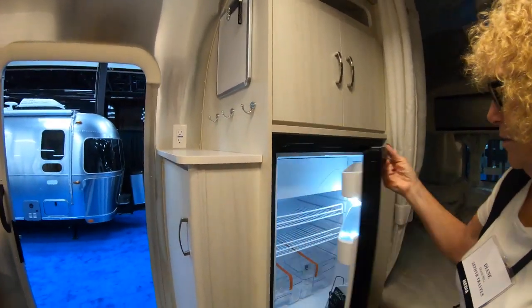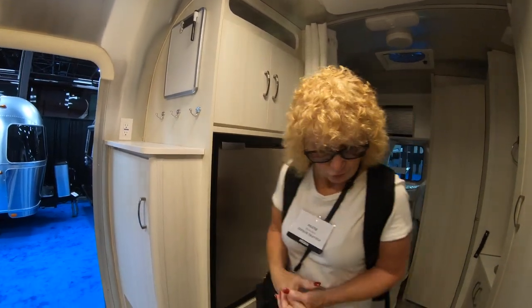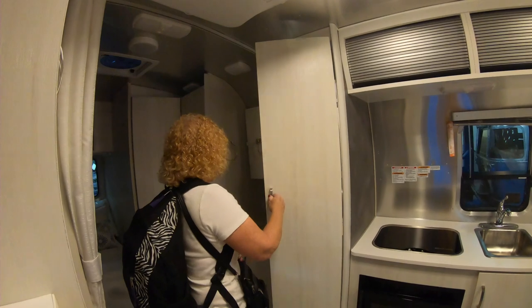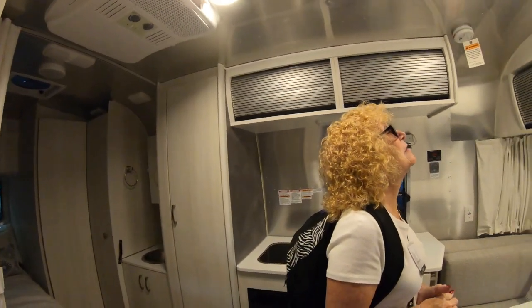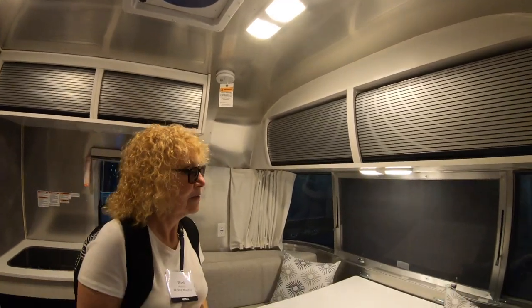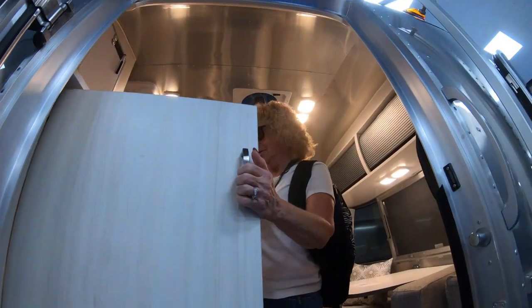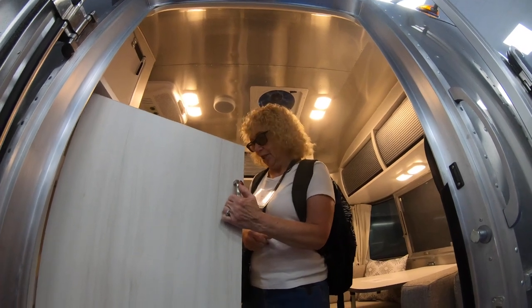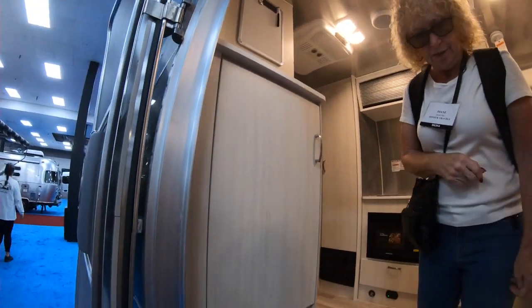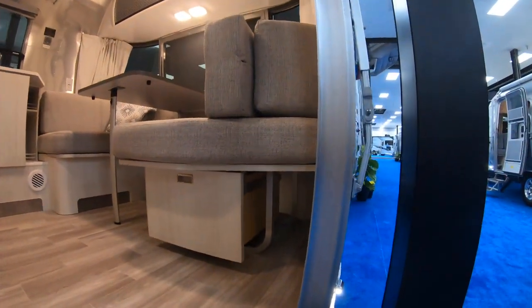Nice-sized compressor refrigerators like this are so much nicer because they're deeper and you can get a lot more in them. There's nice flooring, a wardrobe closet, and updated lights with a little pattern to them. There's another closet with shelves, space for shoes, and storage underneath.